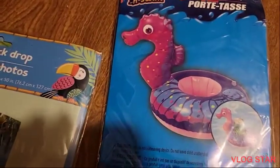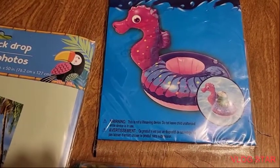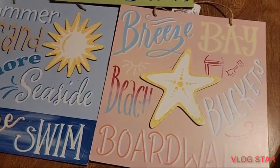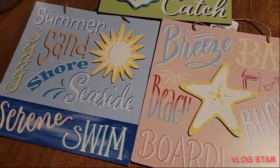And also I picked up this cute floatable seahorse for the pool. It's for your can of soda. And also I picked up these cute signs — they are new to the Dollar Tree.